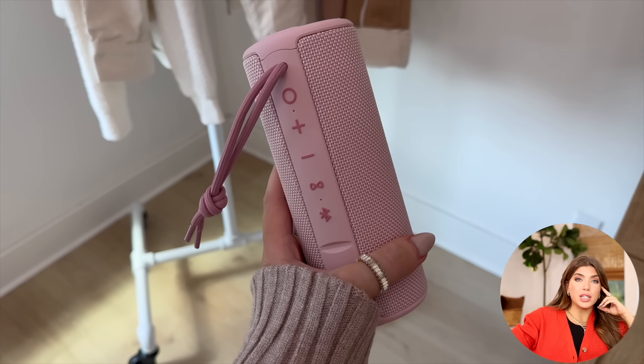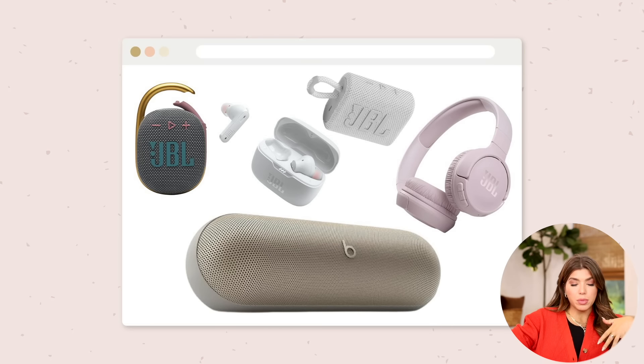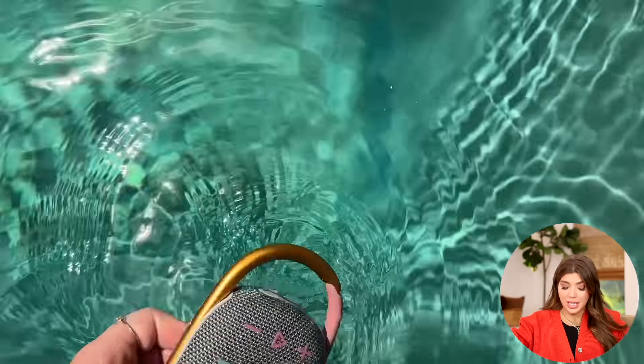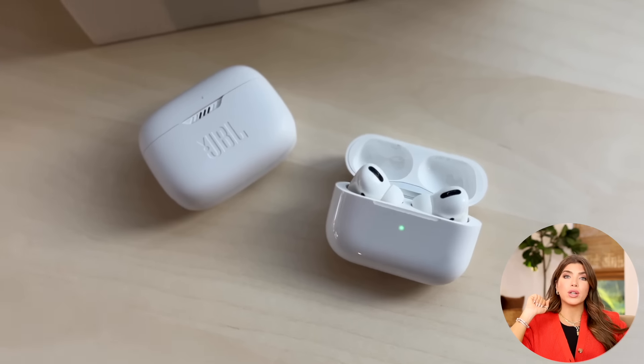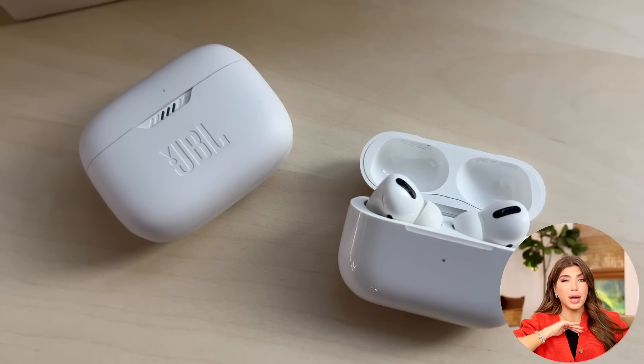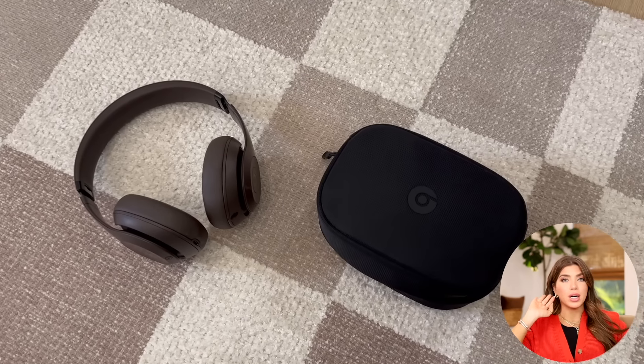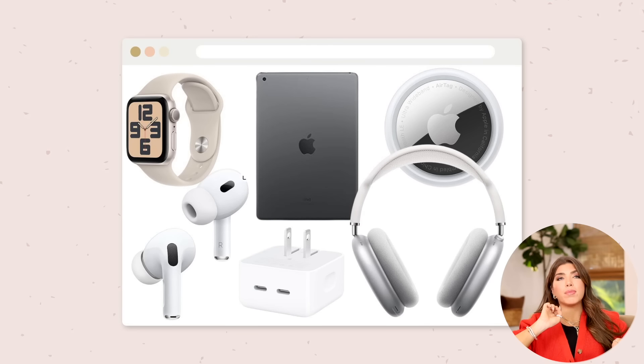Speakers will also be included for Prime — you have a lot of different options from just your portable little waterproof speakers in fun colors to a little bit more high-end like the Beats Pill. I'm imagining the JBL speakers will be on sale as well — I love the clip one that also makes a really great gift and is waterproof. For headphones, the JBL Tunes are a great time to pick up. My brother, who is a techie and tries everything, says those are his picks. I really like the Beats Studio Pro, but of course you can't beat the convenience of the Apple AirPods if you're in the Apple ecosystem.